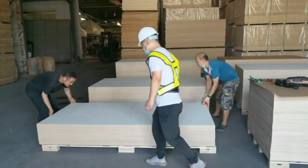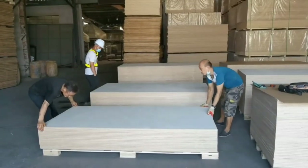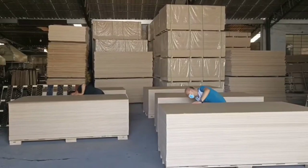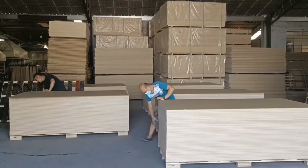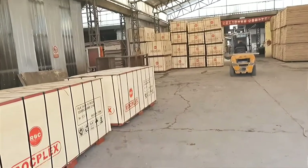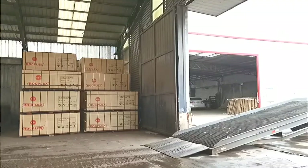Rockplex Birch Plywood is made from mixed-species hardwood sourced from FSC and PEFC legally. It supports customization options including UV, primed, stained, or painted finishes. With the aim of catering to the requirements of the global market, we have cooperated with many famous building material wholesalers. We are responsible for designing and providing OEM for their brand plywood and furniture. Based on our superior quality management, well-rounded service, and leading technology, Rockplex actively leads the market.